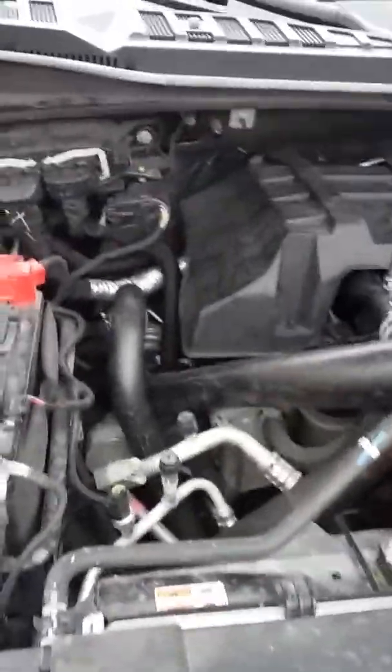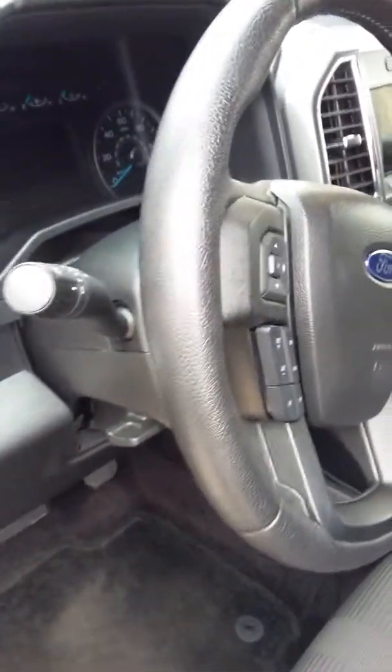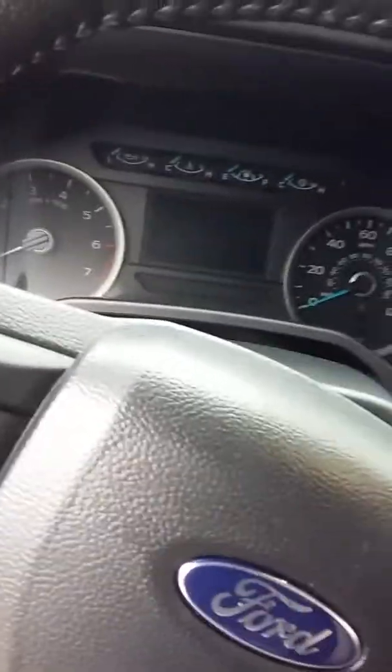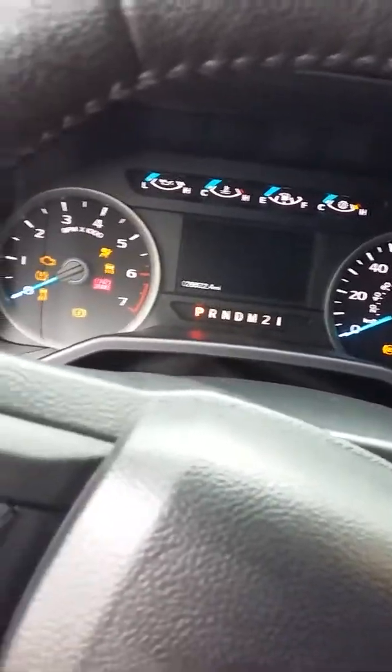We have a 2.7 liter EcoBoost engine in a 2016 F-150. The problems I've had so far have been an oil pan leaking, which was replaced, and there was a TSB for the cylinder heads to be replaced. That's the mileage I have on it now — still idling rough.